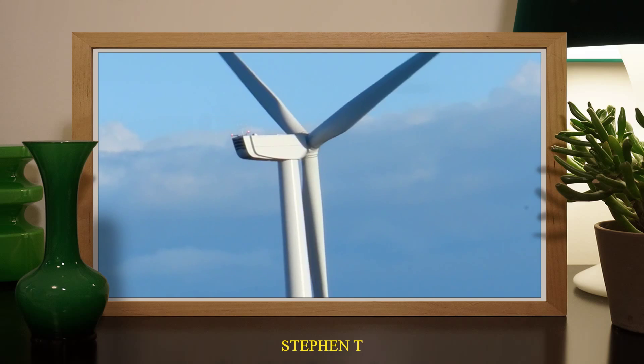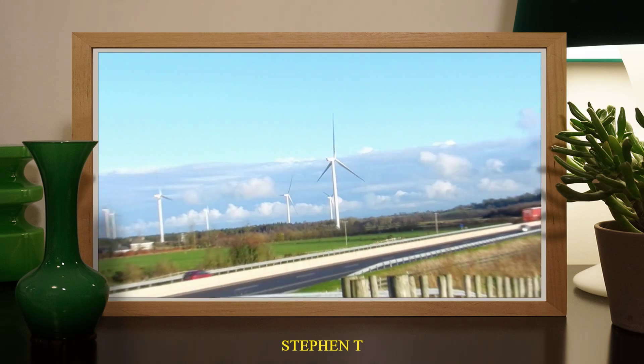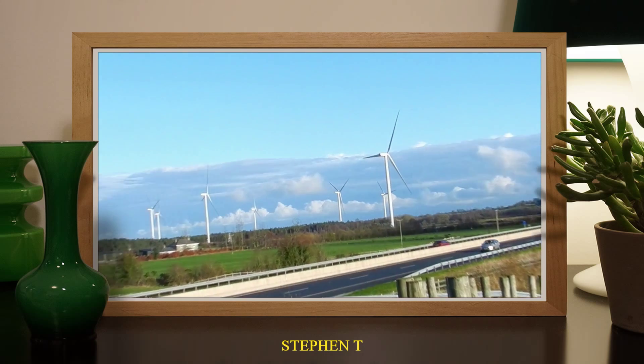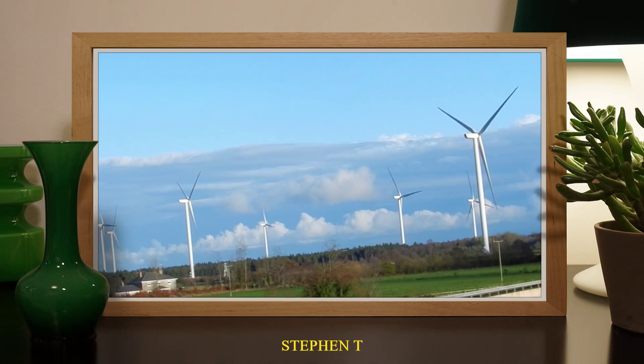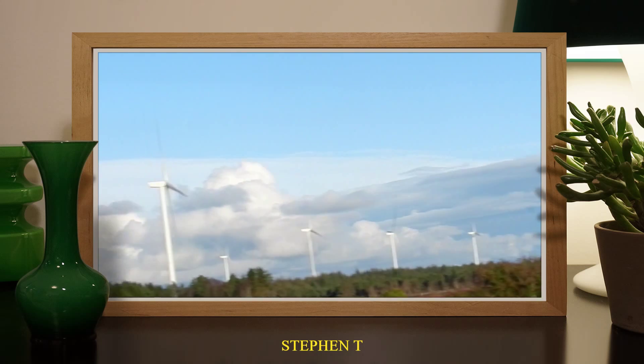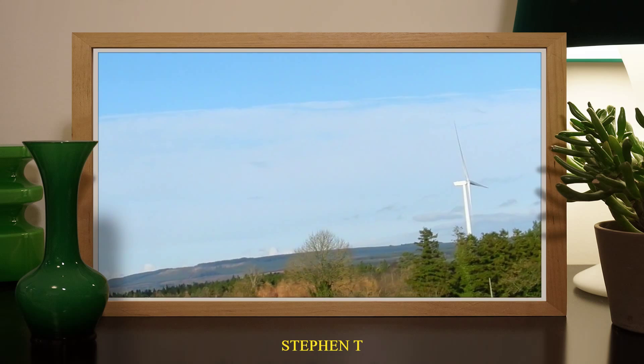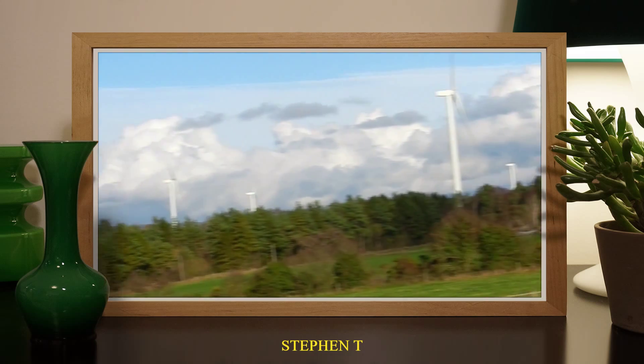As you can hear, there's no actual wind blowing here today, it's very calm and all of them are spinning. There's 1, 2, 3, 4, 5, 6, 7, 8, 9, 10, 11, 12, 13, 14, 15 — 15 of them and all of them spinning.